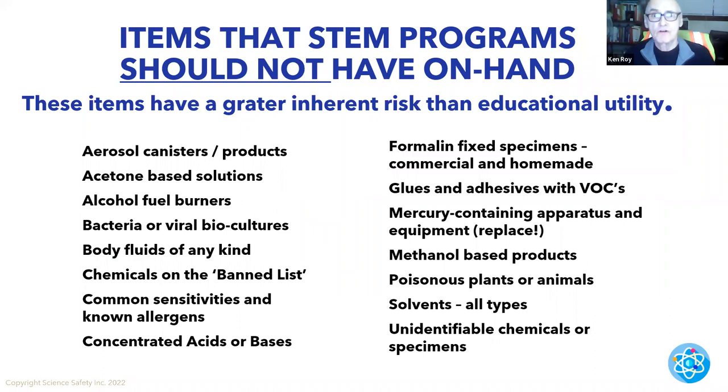Items that STEM programs should not have on hand — these items have a greater inherent risk than their educational utility or value. Aerosol candle products, acetone-based solutions, alcohol fuel burners. Please, if you have alcohol burners, get rid of them. I cannot tell you — I do expert witness work — how many cases involve alcohol fuel burners. The accidents are unbelievable, and they're still out there.